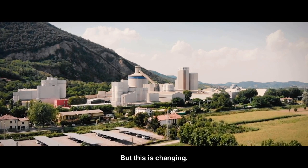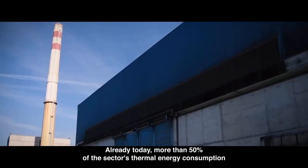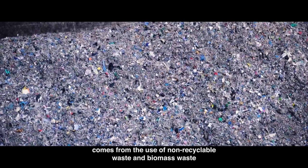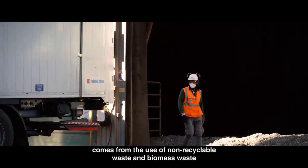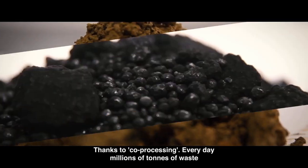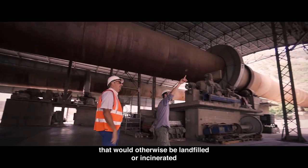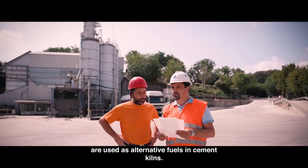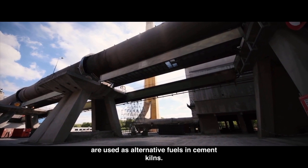But this is changing. Already today, more than 50% of the sector's thermal energy consumption comes from the use of non-recyclable waste and biomass, thanks to co-processing. Every day, millions of tons of waste that would otherwise be landfilled or incinerated are used as alternative fuels in cement kilns.